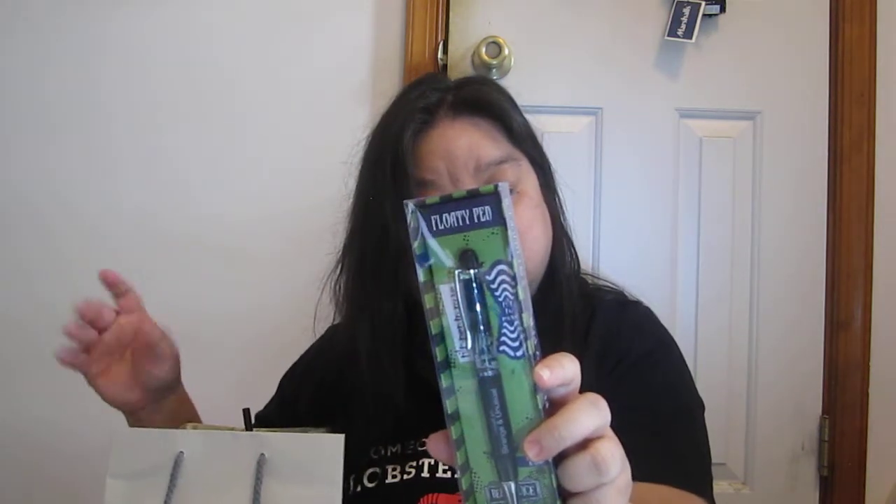Then I went to Box Lunch. I had a $5 reward — $5 off. Box Lunch is like Hot Topic; it's a sister store. I decided to sign up and get those rewards too. I got one of these Beetlejuice floaty pens — it says 'twist tip to open and tilt pen to move' so I guess it will move and change. It's called 'Strange and Unusual' — and I myself am strange and unusual.